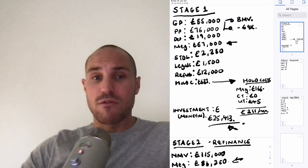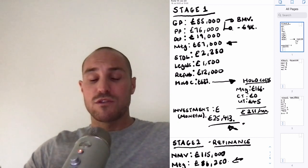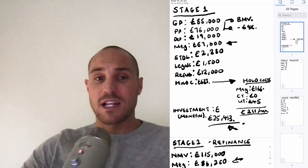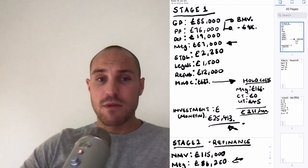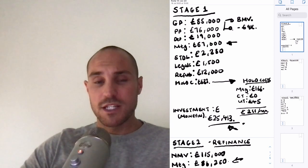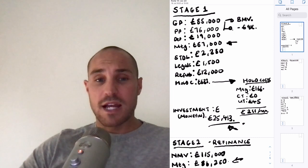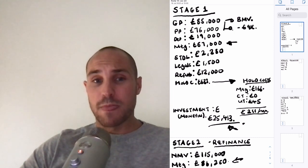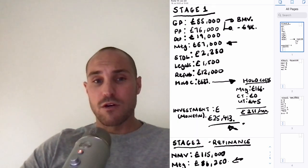That's exactly how you calculate the numbers manually when using a Buy Refurbish Refinance Repeat strategy for buy-to-let. If you found this video valuable, please hit the like button — it helps the YouTube algorithm. Subscribe and hit the bell icon to get notified of new content. Thanks for watching and I'll see you soon.